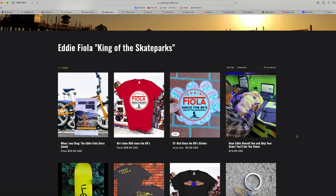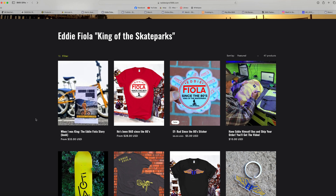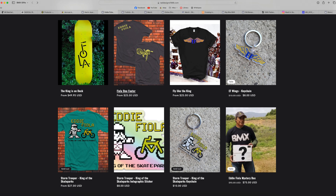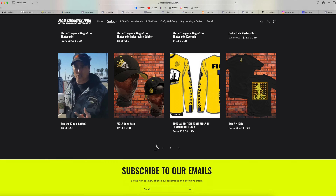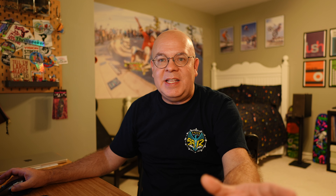Category number four is merch from iconic BMX riders. It's really cool that so many of the most popular and iconic riders from the 80s are still around and active in the community today. Heading over to Eddie Fiola's site at Rad Designs 1986 — he's got a book he wrote called 'When I Was King,' which is a really great autobiography of his story. He's also got a bunch of cool stickers, shirts, and all kinds of cool stuff. Definitely go check those out. Eddie Fiola, the king of the skate parks — just an iconic character.